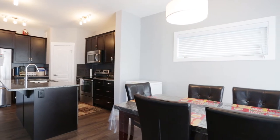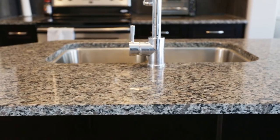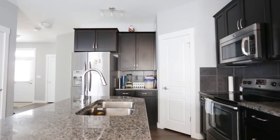The main floor living space has an open concept kitchen, dining, and living room area. The kitchen boasts granite countertops, stainless steel appliances, and a ceramic tile backsplash.